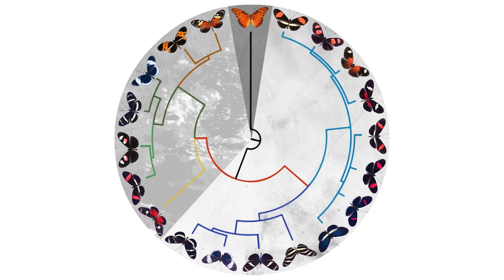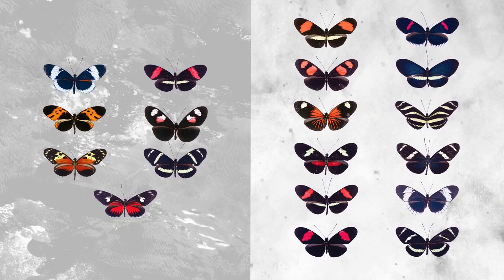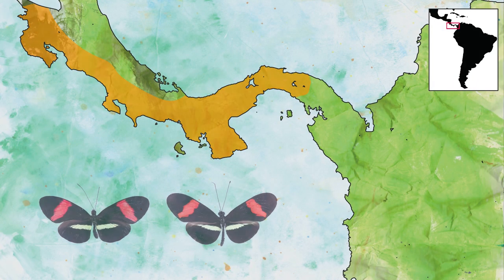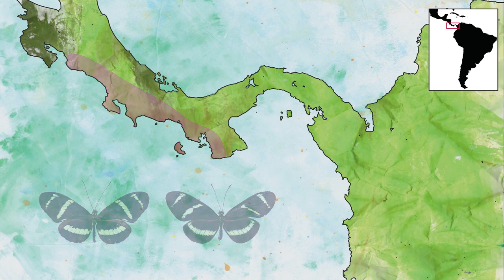About 12 million years ago Heliconius formed, and very early split into two groups that evolved separately, creating a great diversity of wing patterns — but also often converging on the same costume, so that two distantly related species may look identical. We studied three of those pairs of mimetic butterflies, each found together in large overlapping regions across Central America.